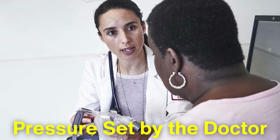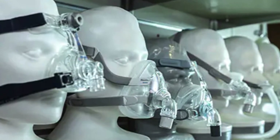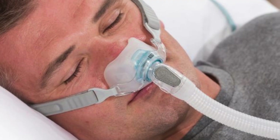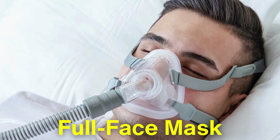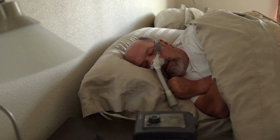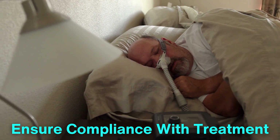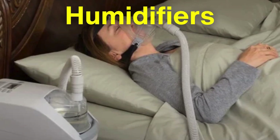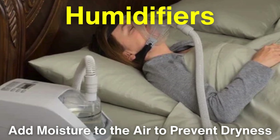The CPAP machine provides air at a pressure set by the doctor, and this pressure is delivered through the hose into the mask. The mask is a critical component and comes in various styles to accommodate different preferences. Some people opt for a nasal mask that fits over the nose, while others may choose a full face mask that covers both the nose and mouth. It's important to find a comfortable fit to ensure compliance with treatment. Some machines also feature humidifiers, which can add moisture to the air to prevent dryness in the nasal passages and throat, enhancing overall comfort.